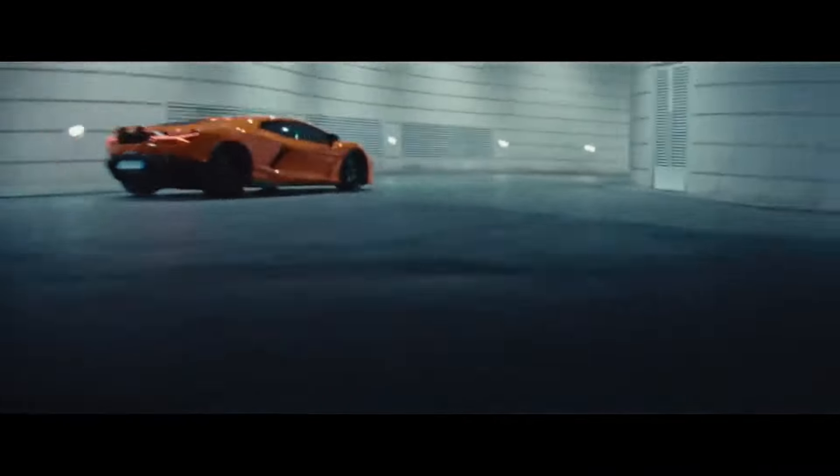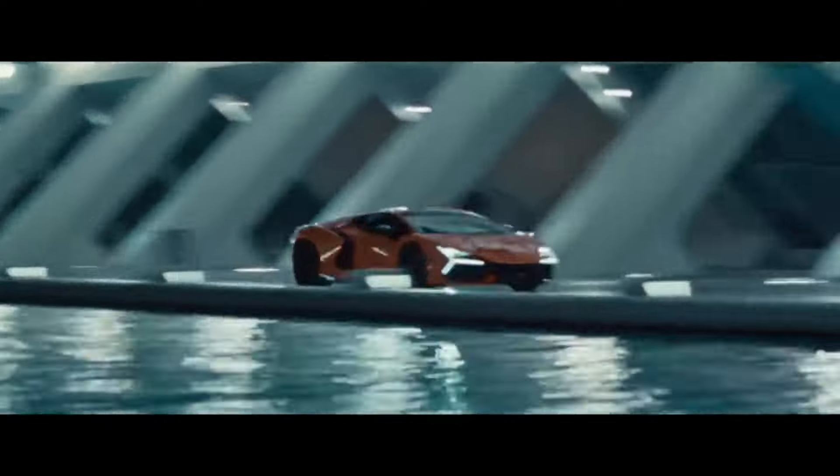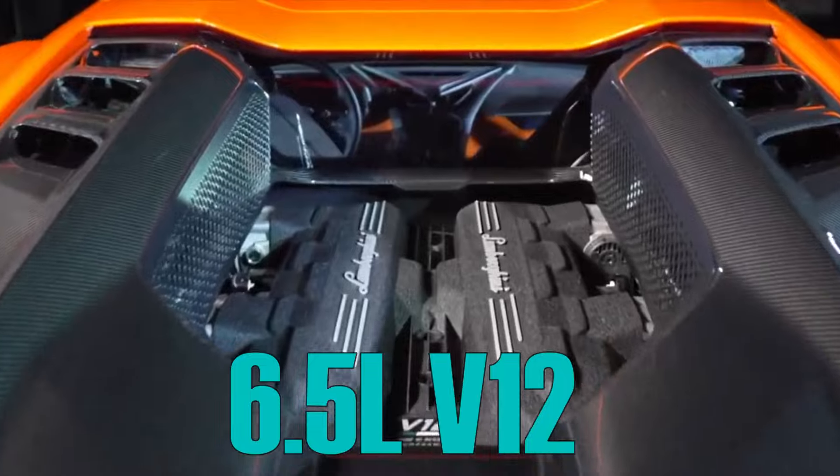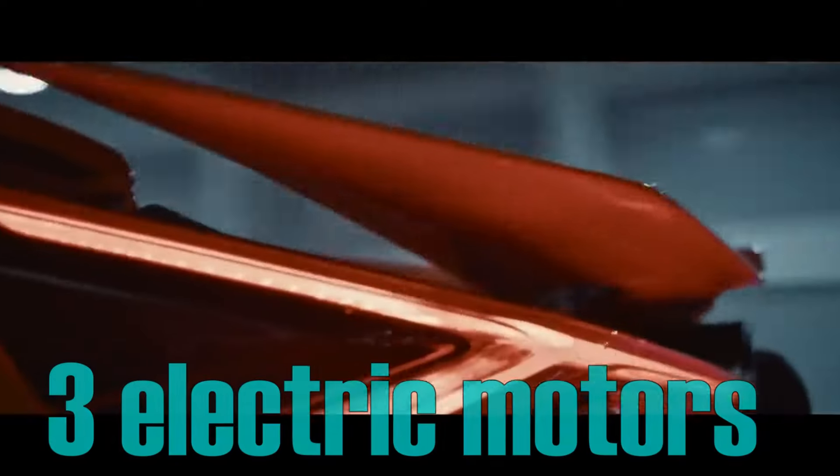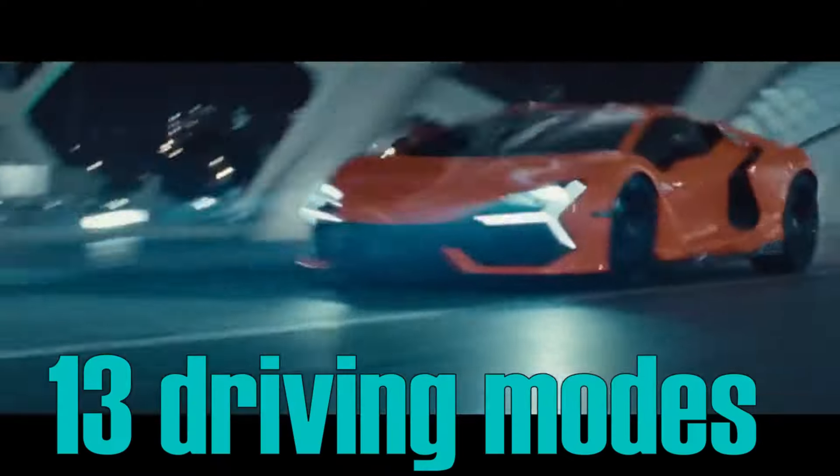There is something very special about that hybrid engine: unlike any other manufacturer, they don't downsize the engine. It is still a 6.5-liter V12, like in the Aventador, paired with an 8-speed dual-clutch transmission. You also get 3 electric motors, which total out to about 13 different driving modes.